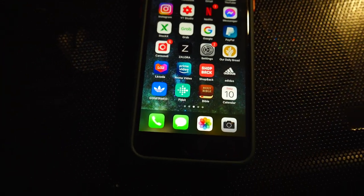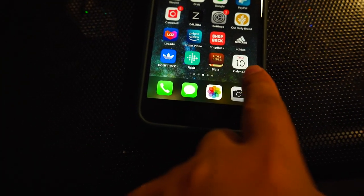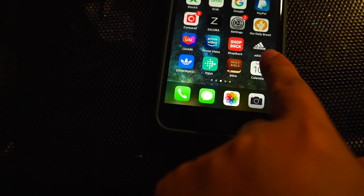Hey guys, what's up? Today is Thursday, December 10. And let's check the Adidas app.